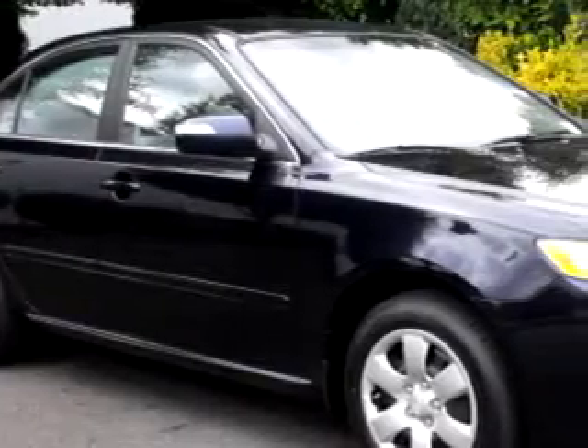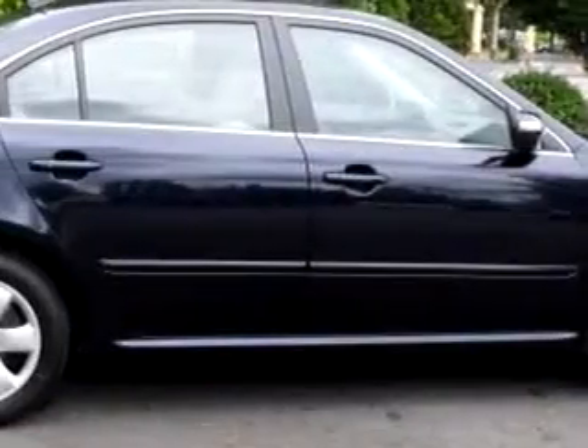Check out this blue 2010 Kia Optima LX, equipped with a 4-cylinder engine and an automatic transmission with only 10 miles.